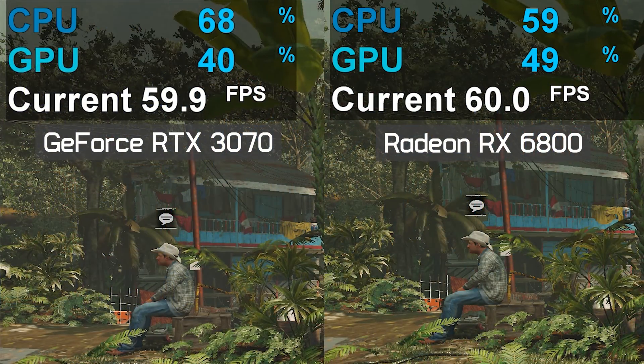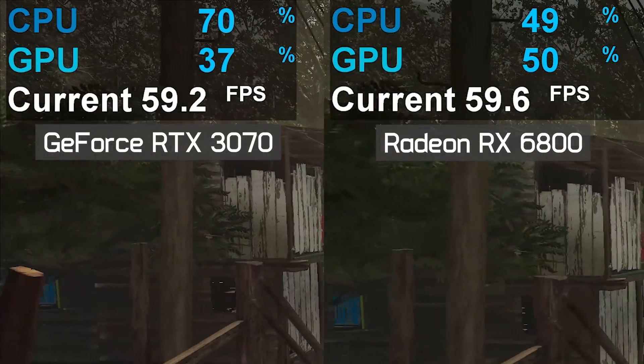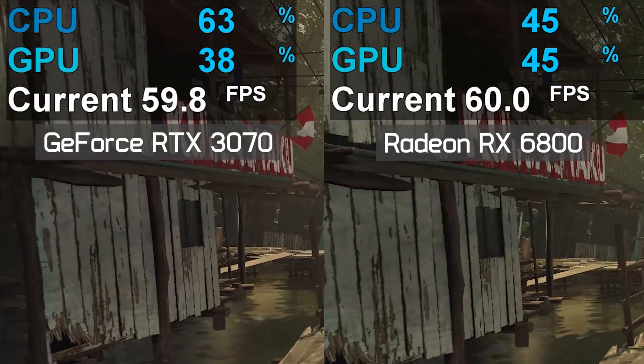However, if we limit the frame rate to, say, 60fps, both GPUs should be providing the CPU with a similar workload, excluding driver overhead. In this example, we're looking at between 10% and 20% higher CPU utilization with the RTX 3070 when compared to the RX 6800, and that fits in pretty well with the performance numbers just shown.